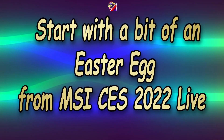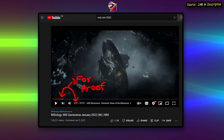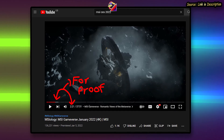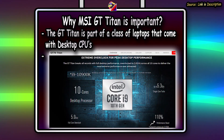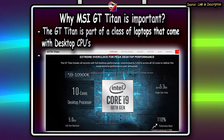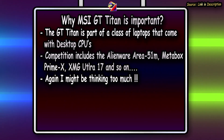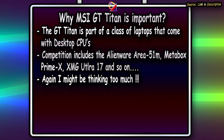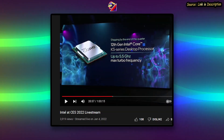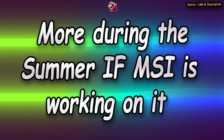Starting with something I noticed first: keen fans of MSI at CES 2022 would have noticed them mentioning the GT Titan lineup right at the start of the event. This is big news as MSI is resurrecting what was thought to be a dying breed of desktop CPU-laden laptops. If there is one in the works, expect it to have a 12th gen Intel i9K series processor or even the newer KS series processor. We should hear more about this sometime during the summer.